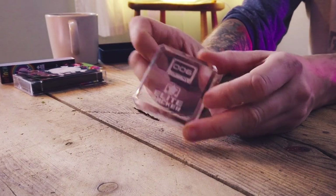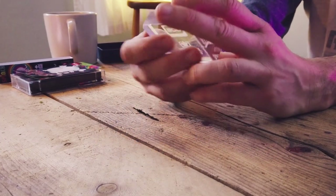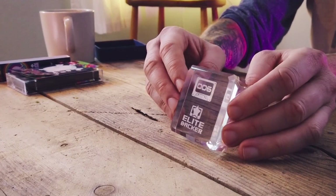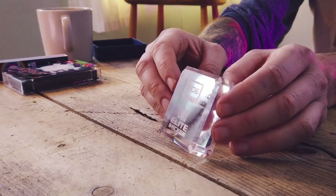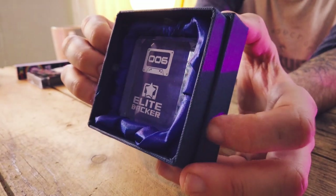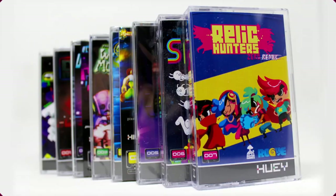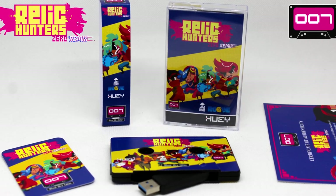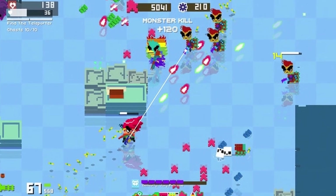I would say this is glass and it's etched — I'd guess laser etched — and it says 'Elite Backer of Release 006.' It's kind of hefty. Right now they have a Kickstarter for Relic Hunters, which seems to be a pretty cool game, so follow the link below in the description box to check out the Kickstarter for Relic Hunters.